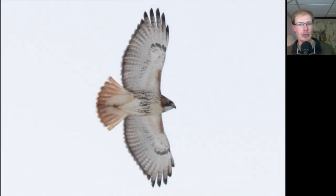Here's another adult red-tailed hawk showing that classic shape — again, this is a shape you want to burn into your mind. We see those dark patagial bars and the belly band, and adults have the dark trailing edge to the wing and the red tail.